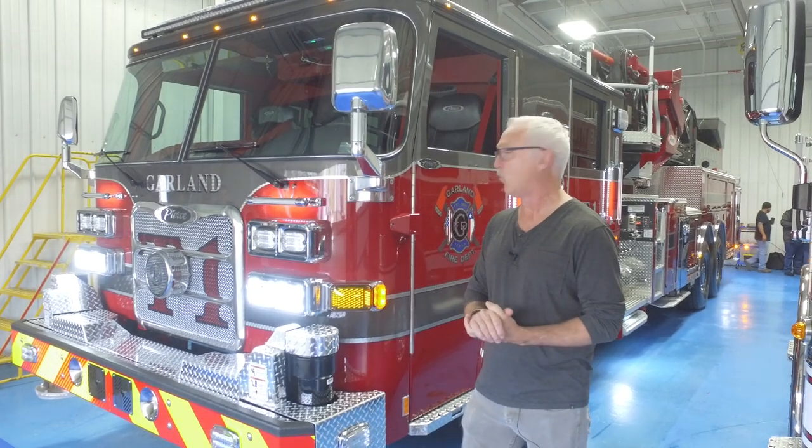My name is Carl Cohen. I'm with the Garland, Texas Fire Department and we're here at Balmoral Appleton, Wisconsin. It's 25 degrees so it's a little bit out of our element. We're here to talk about our 100-foot ascendant platform mid-mount that we're on final inspection for.